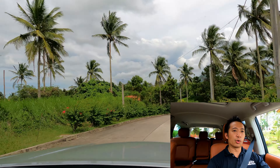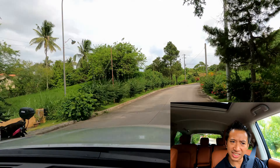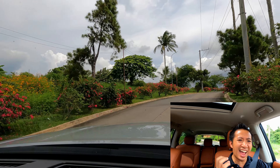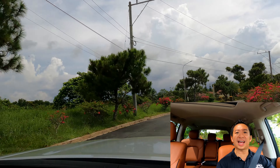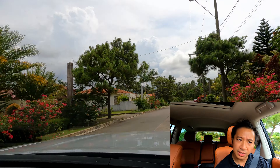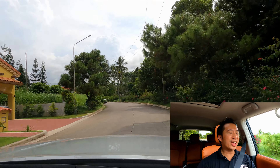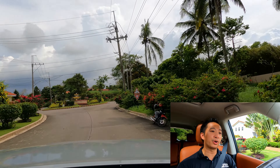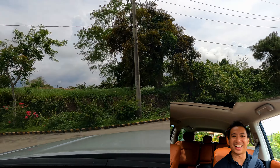When you put the hammer down, just listen to that V8 — the sound of that angry whale of a V8 motor is an absolute eargasm. Nothing beats a naturally aspirated V8 at full throttle. Love it.